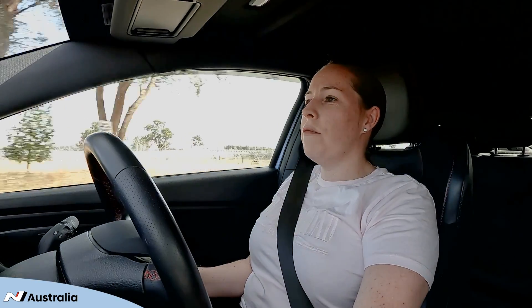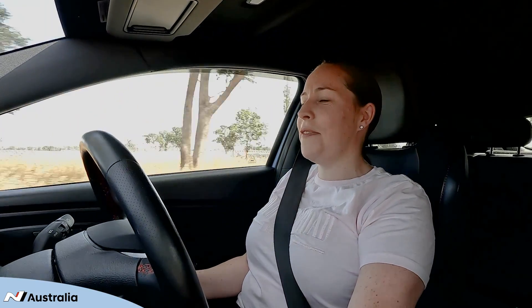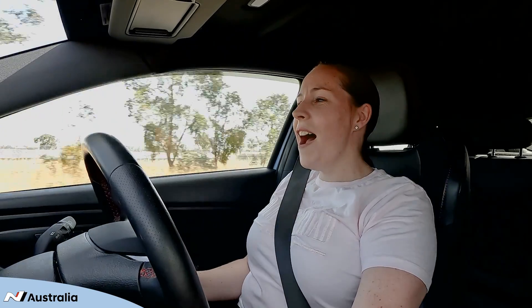If I had one road and one passenger it would definitely have to be the Nürburgring. I would have said my husband but he didn't say me. So probably Pink the singer, because I'm all about pink.